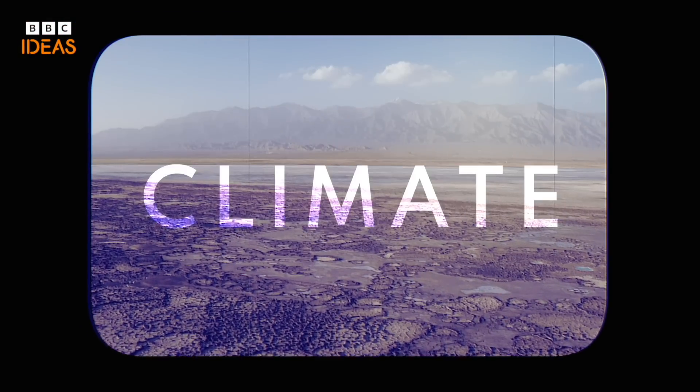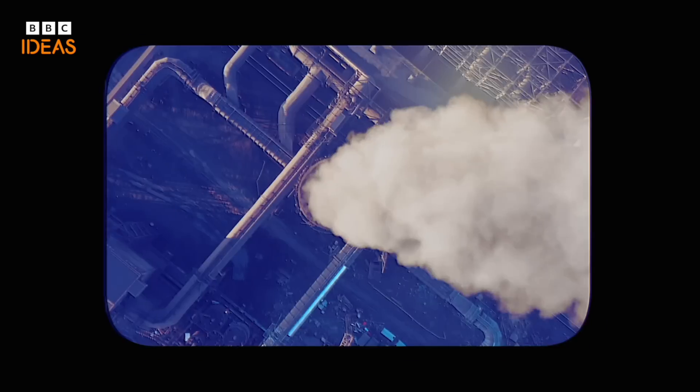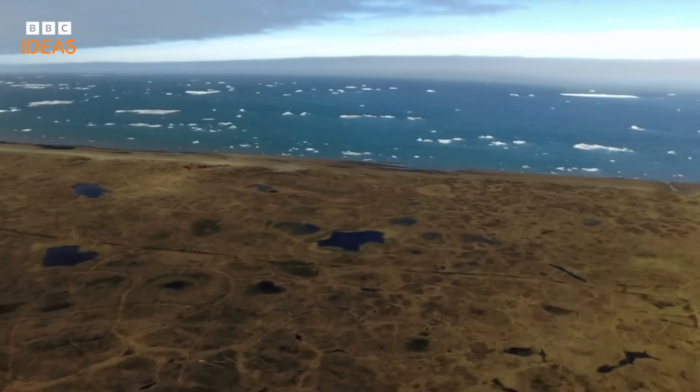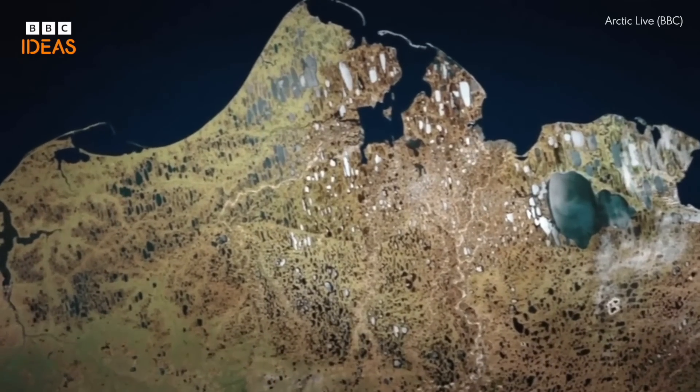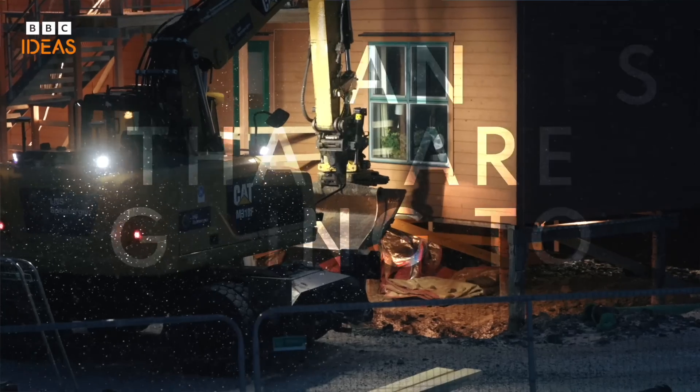In terms of slowing down or stopping this, is there anything we can do? Not really. The thing we can do is stop the climate from warming in the first place. Unfortunately there isn't very much we can do, if we warm the planet, to then stop the permafrost from melting. One cold winter will not freeze back permafrost. What we can do is make more informed decisions and make sure that we build communities that are resilient to changes that are going to occur.